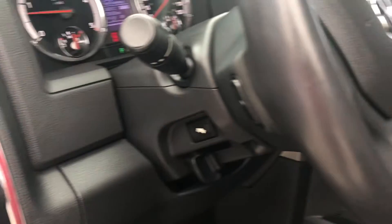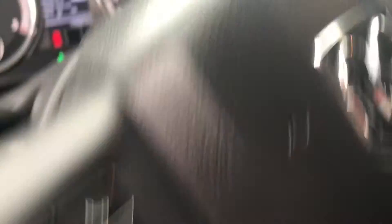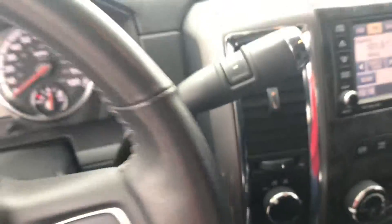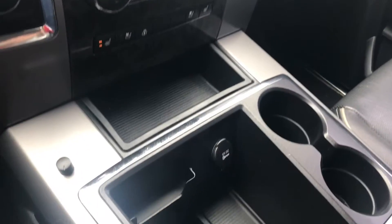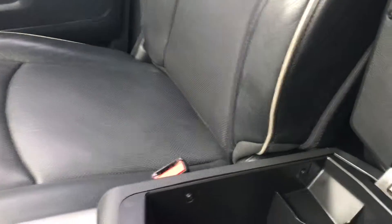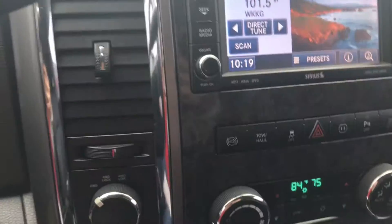This does have 79,581 actual miles. You've got your Bluetooth, your cruise control. Hop in to show you a few things — plenty of space up here, your cubby holders. It's got a backup camera and satellite radio.